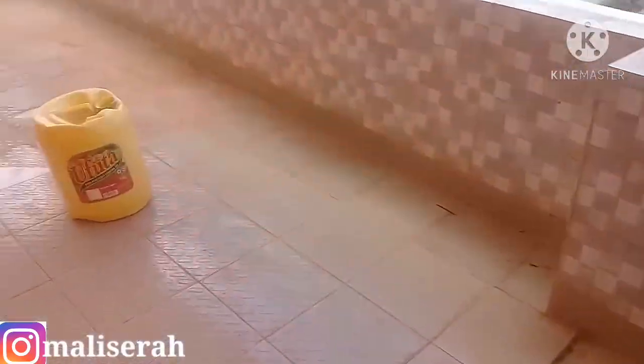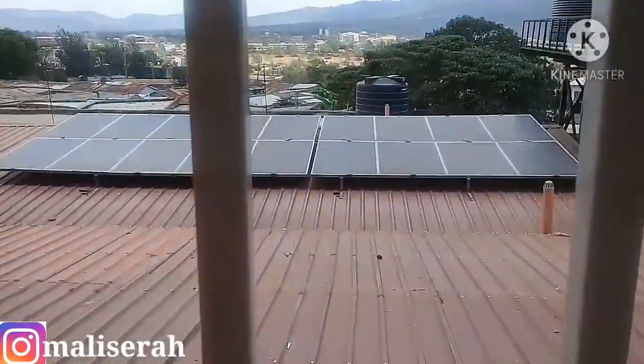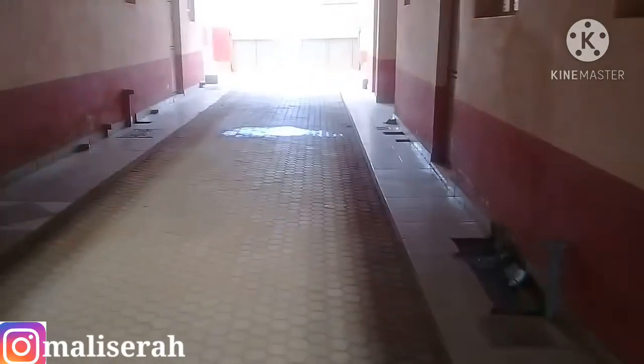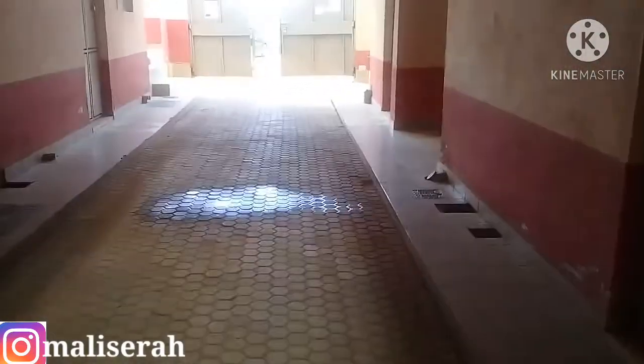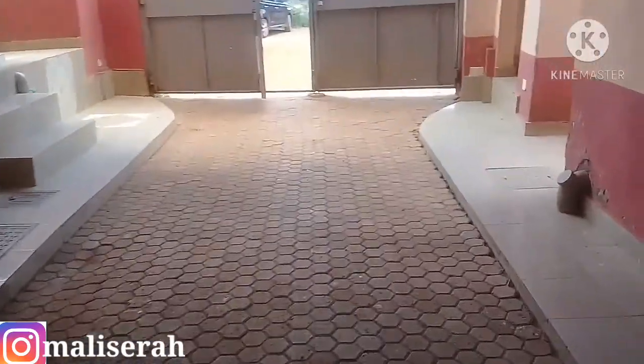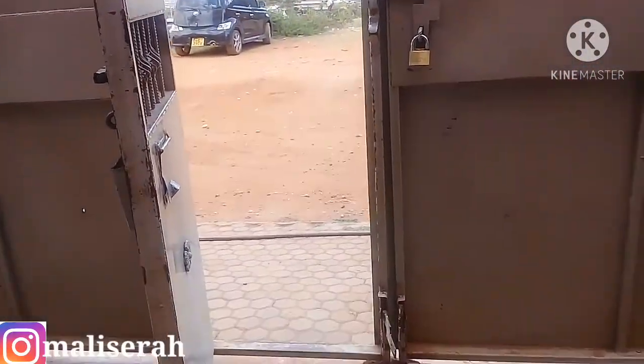Let's go see the balcony. When you stand here, you can have the beautiful view of Machakos. Now let's go down to the ground floor — this is how the ground floor looks like. We're going towards the gate side — this is how the gate side looks like. And here it is outside the gate.